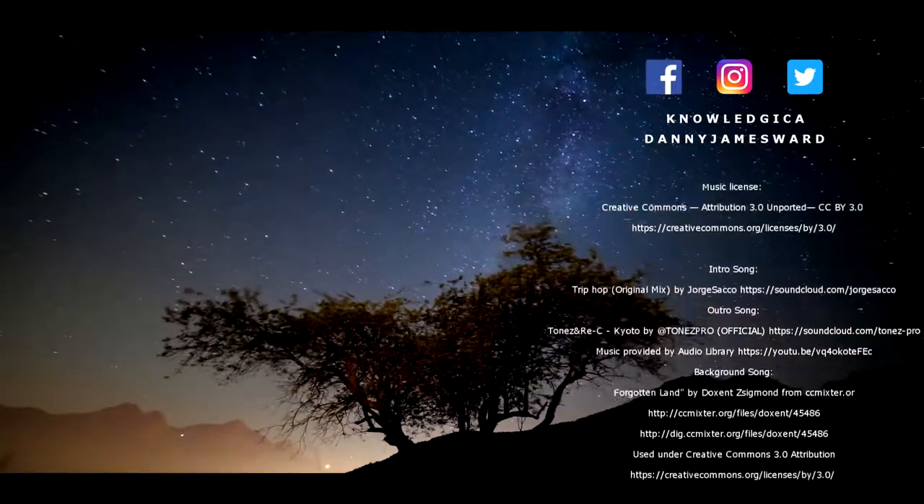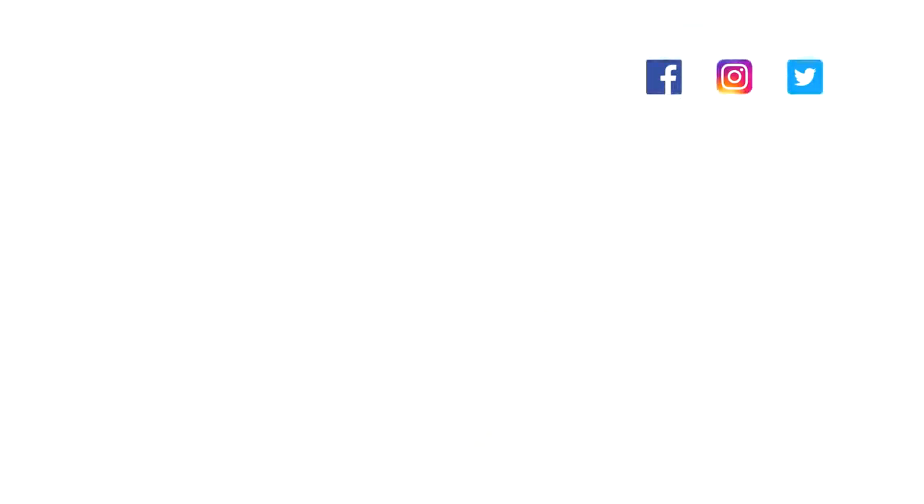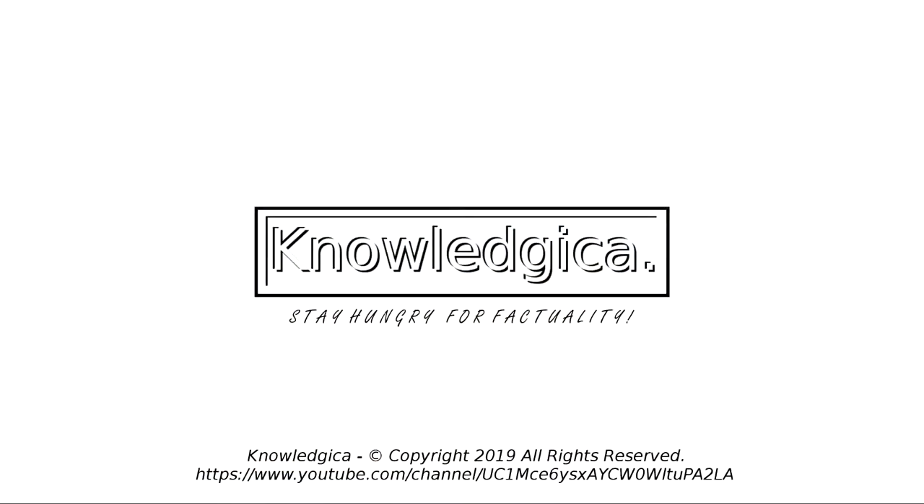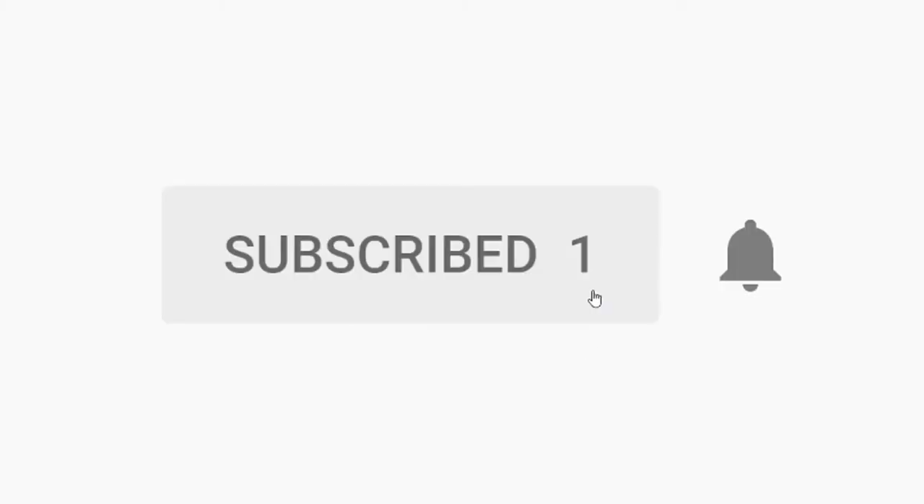If you did enjoy this episode, please consider giving a thumbs up. If you really enjoyed this episode, maybe even stick around and become a subscriber. We have a good time here, talk about science and stuff — it's pretty cool. See you all next time for another installment of Random Learnings. Stay hungry for factuality.